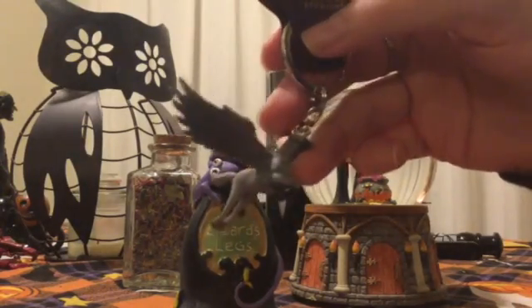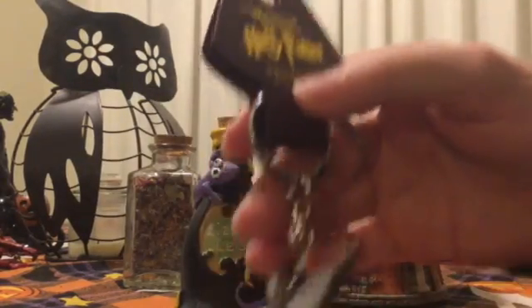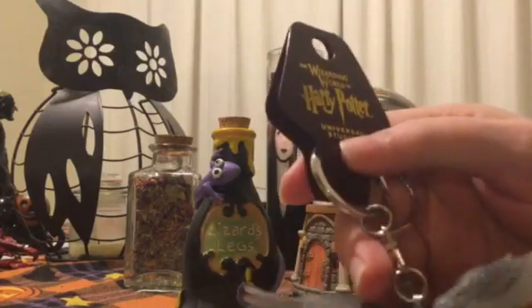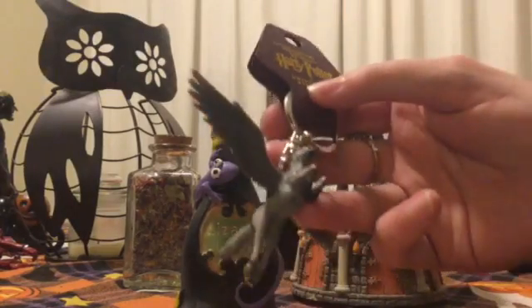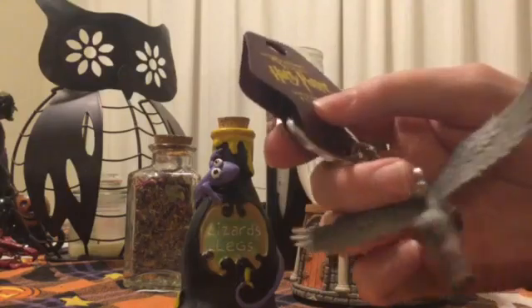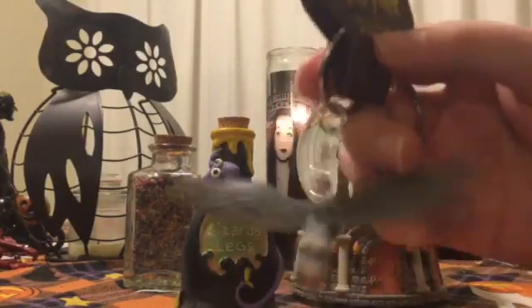Buckbeak was around ten dollars. Search for 'Harry Potter Hippogriff Buckbeak keychain' on eBay and you'll find him — he's from Universal, made by Warner Bros. He's probably three to four inches by two to three inches. I really like the realism. Gomez enjoys playing with him because he has so much depth and detail — a realistic depiction rather than a more stylized version.